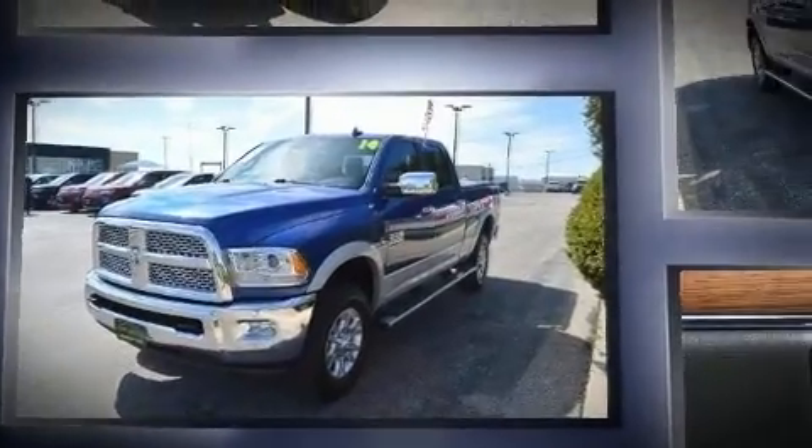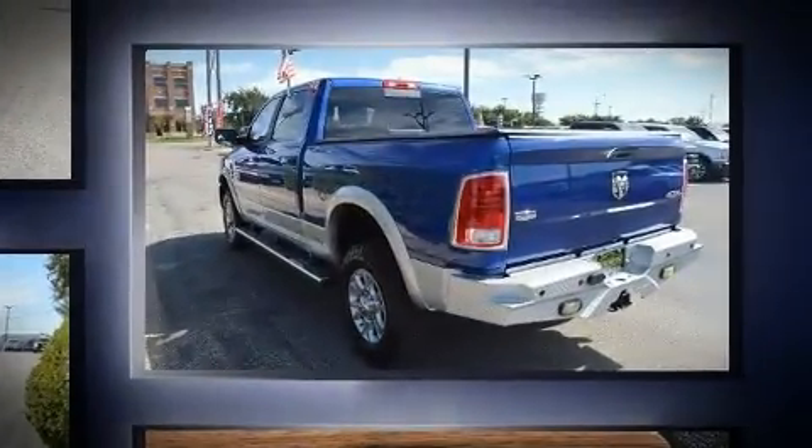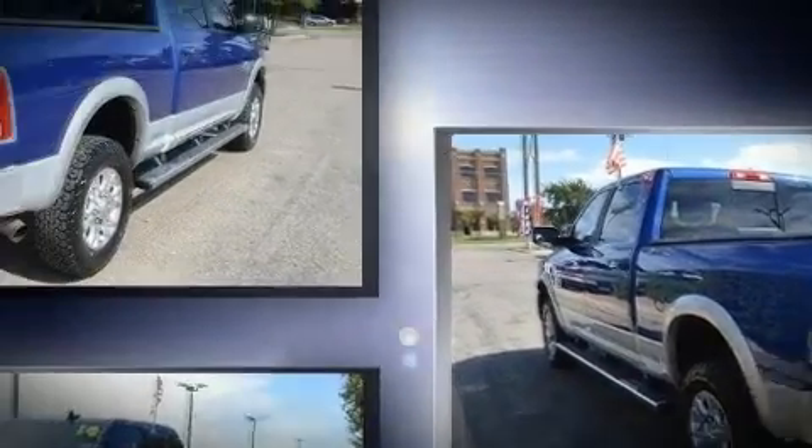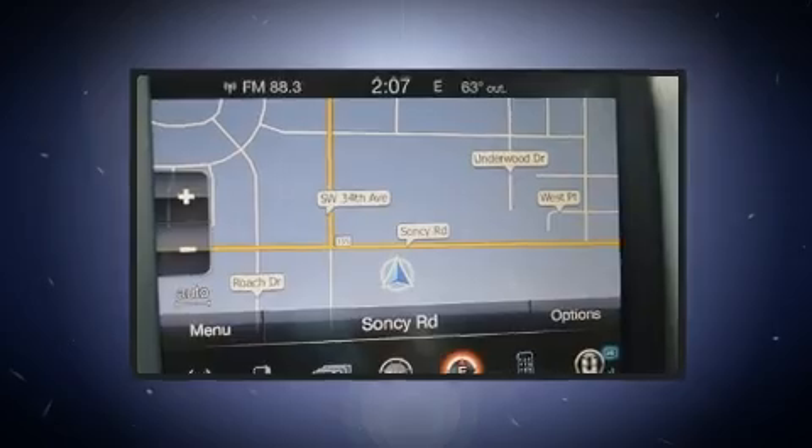Top features include power front seats, leather upholstery, heated and ventilated seats, heated door mirrors, remote keyless entry, a trailer hitch, and seat memory.